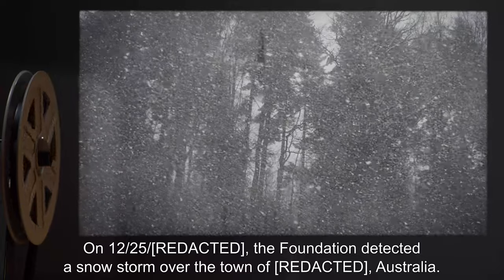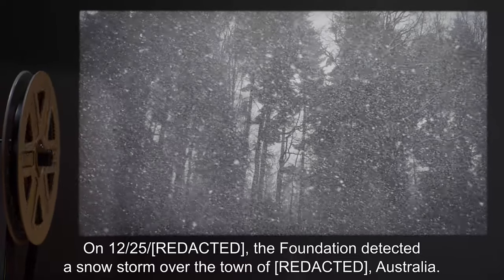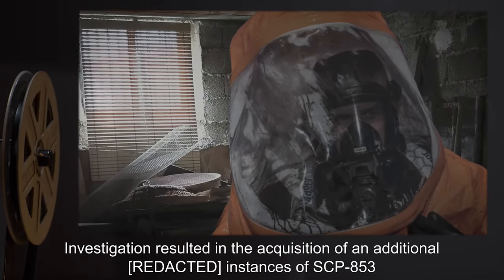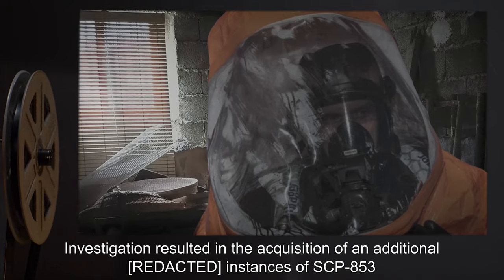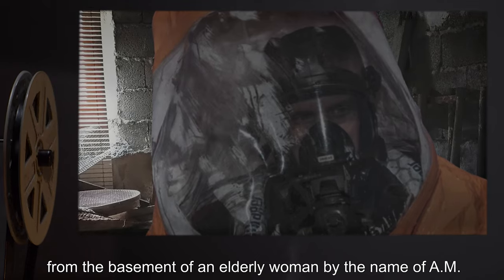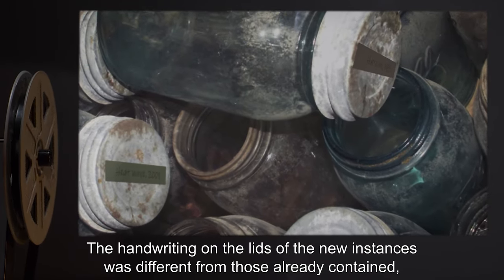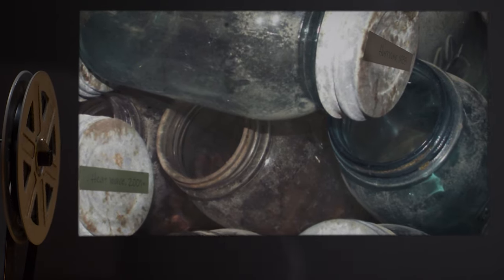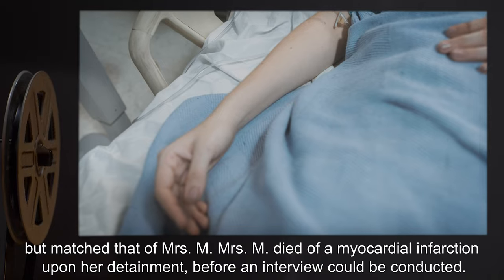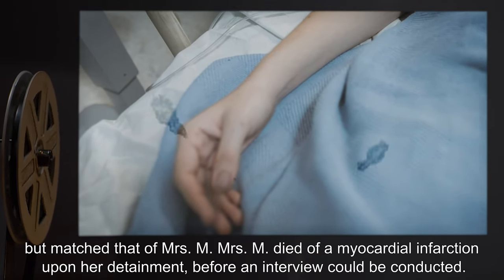Addendum, 12/25: The Foundation detected a snowstorm over the town of Austral. Investigation resulted in the acquisition of additional instances of SCP-853 from the basement of an elderly woman by the name of A.M. The handwriting on the lids of the new instances was different from those already contained, but matched that of Mrs. M. Mrs. M died of a myocardial infarction upon her detainment, before an interview could be conducted.